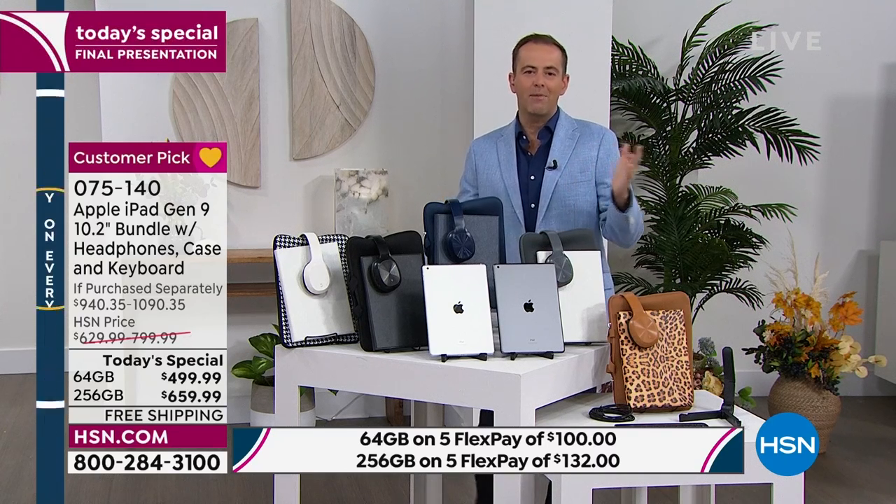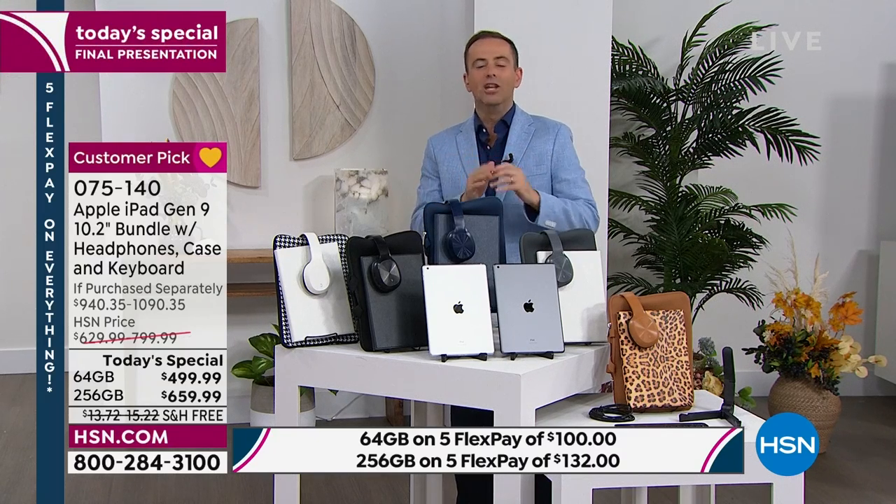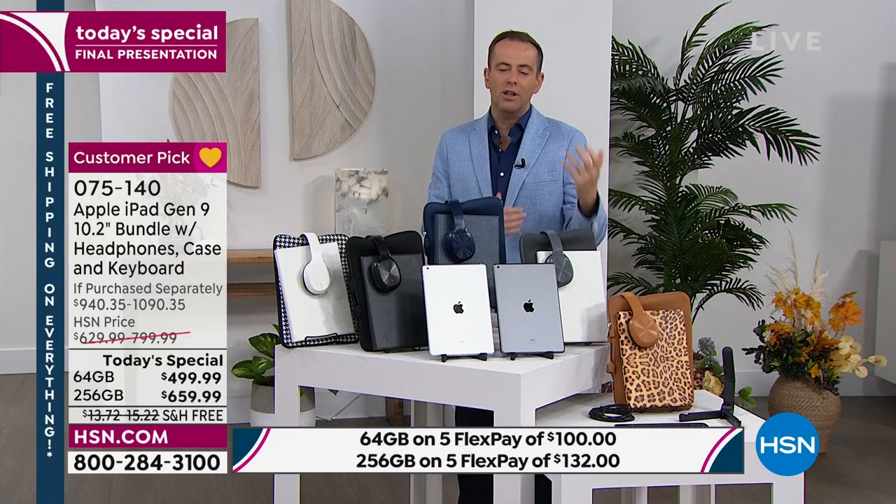Do FlexPay — anybody with any major credit or debit card, Visa, MasterCard, American Express, Discover, can do FlexPay. That means for $100 a month we send this to you right now — no interest, no fees, no applications, you don't need to be a member of a club. If you do the 256 gig, it's $132 a month.